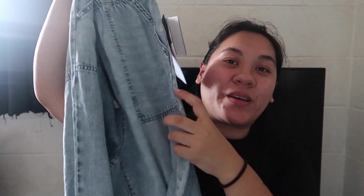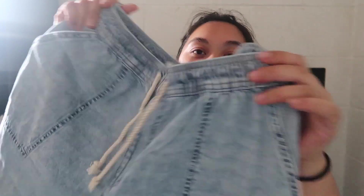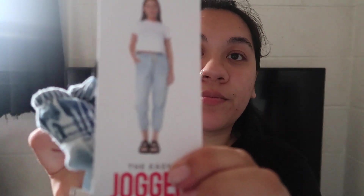Then I got these jogger jeans — I don't know what they're called, I'm so out of fashion nowadays. I really want to revamp my wardrobe but I don't know where to start, so I'm starting with these. They're a light wash with a little scrunch at the bottom, high waisted, and they fit right above my belly button. They were on sale — I got them for $14 or $16.